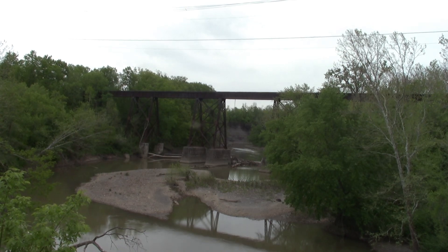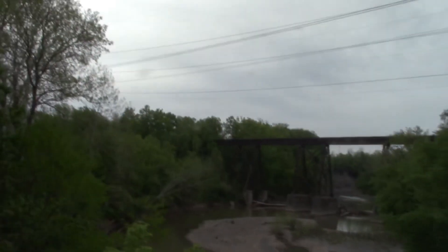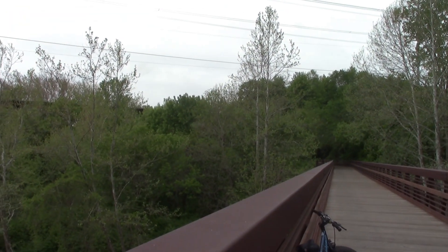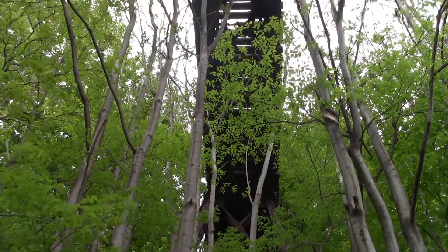Correct me if I'm wrong, but just look at that — it goes from over there all the way over there. We'll be under there in a second. I told you guys I'd be back to this spot, and now I am back under the trestle.